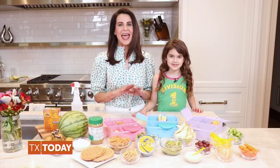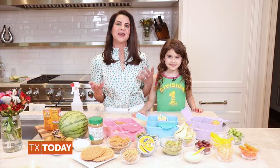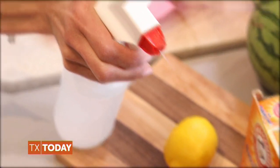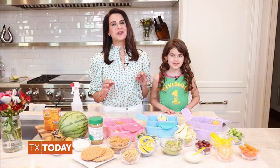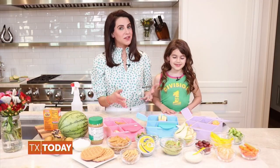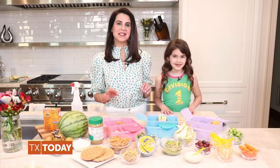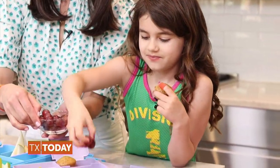Always include a vegetable and a fruit in every lunchbox to ensure that your kids are getting lots of antioxidants, vitamins, and immunity boosters. I always use my do-it-yourself produce spray to wash all of my fruits and veggies before slicing into them — this easy recipe is on thekarinamethod.com. I recommend slicing your veggies and fruits into easy-to-eat portions for your kids so they can just grab and munch. Also, a great tip is to pack the lunchboxes the night before to save time in the morning and get your kids really involved in the process.